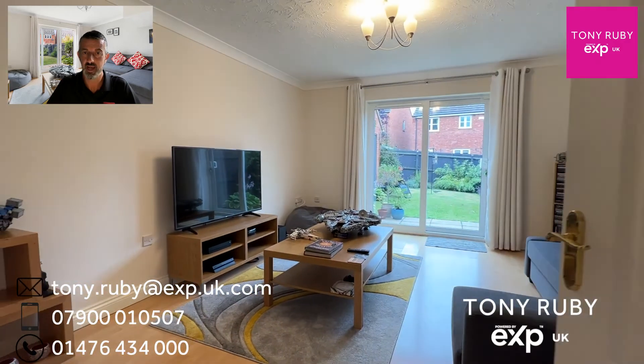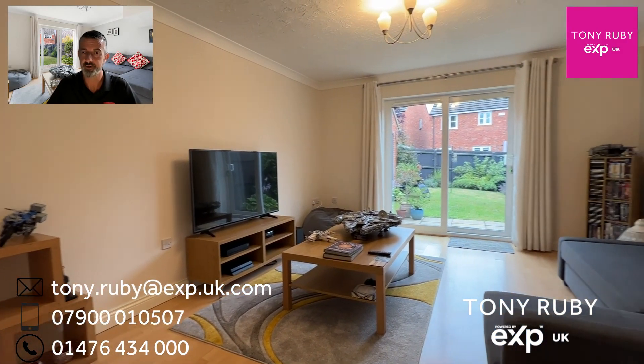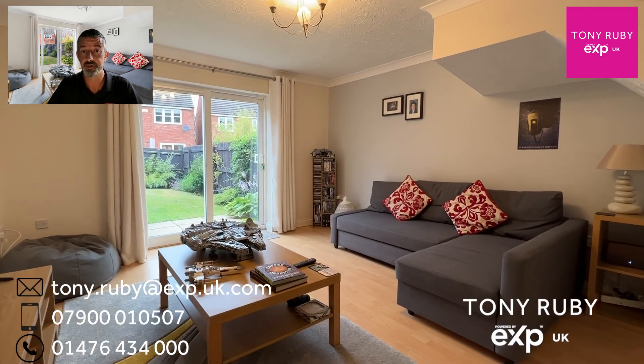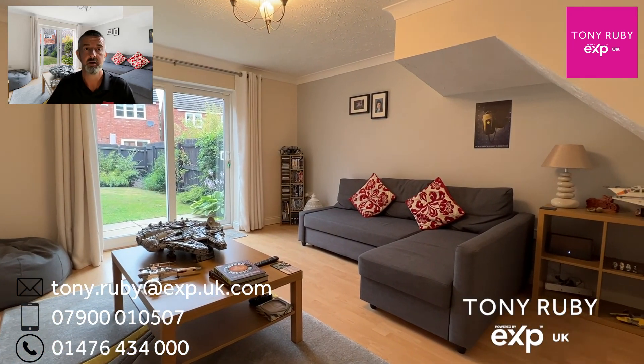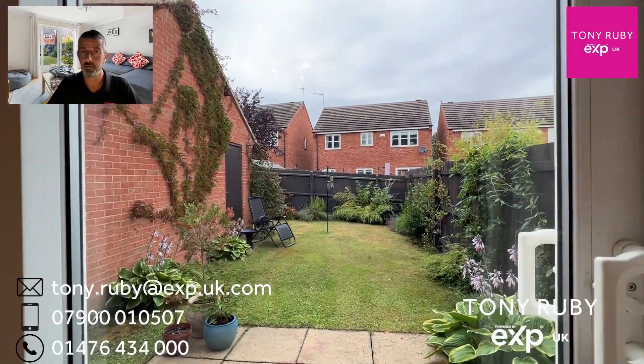At the back of the home we've got the lounge diner. Patio doors take you out to the garden. Presented to the market in excellent condition, for a first-time buyer it would be a perfect home, with potential investment opportunities as well, and also suitable for a downsize. We'll take a look at the garden in a bit more detail shortly.